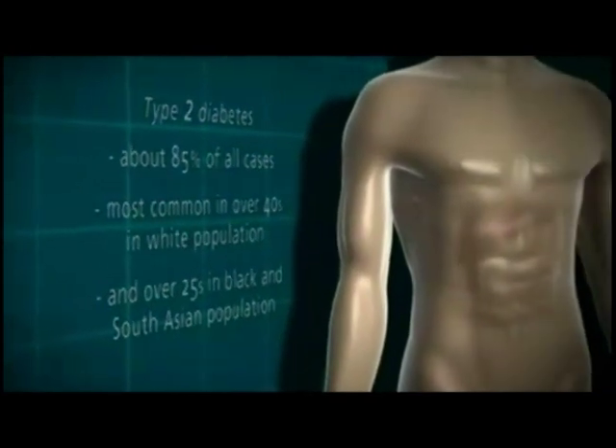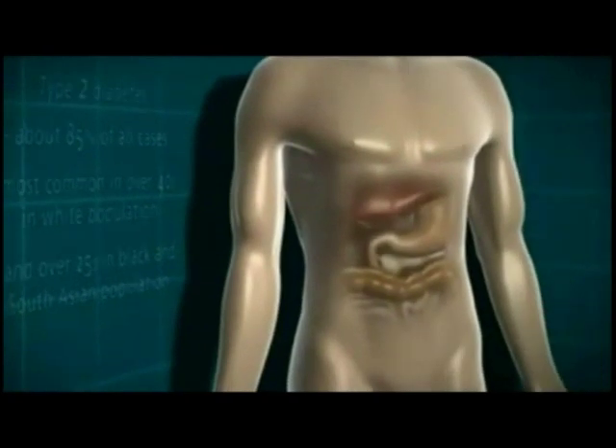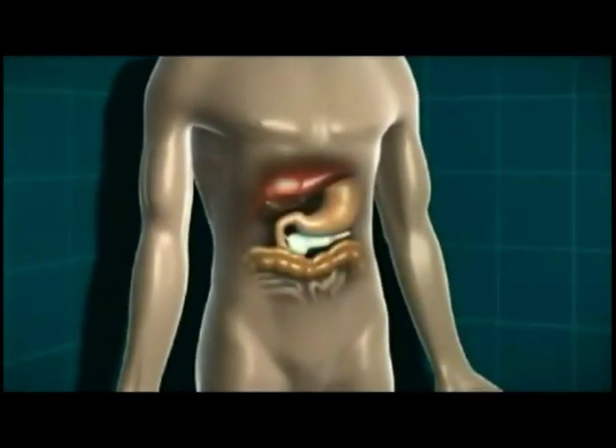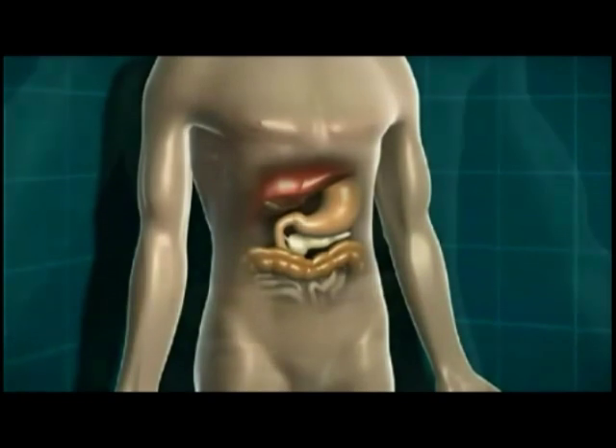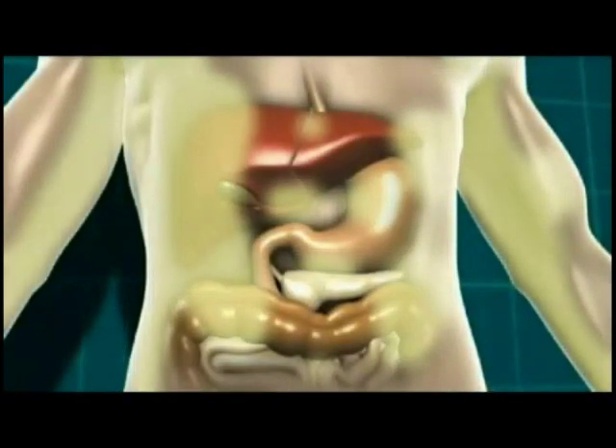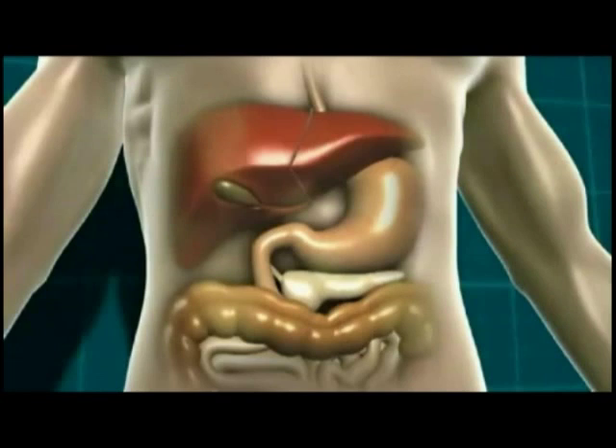Type 2 diabetes is a little more complex because of slightly more processes at work. Either the body isn't producing quite enough insulin, or the insulin it is producing isn't working properly. That can be due to being overweight, because a build up of fat can stop insulin doing its job properly, but it can also happen in people of a healthy weight.